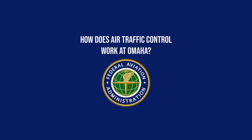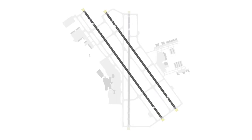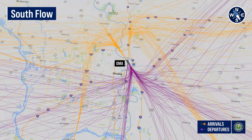How does air traffic control work at Omaha? Omaha has three runways. There are two parallel runways oriented from northwest to southeast, and the third runway is oriented from north to south. Aircraft take off and land into the wind, and runways are built to align with historic wind patterns specific to each airport. At Omaha, the prevailing winds often come from the south, so aircraft take off and land to the south, which is called south flow.